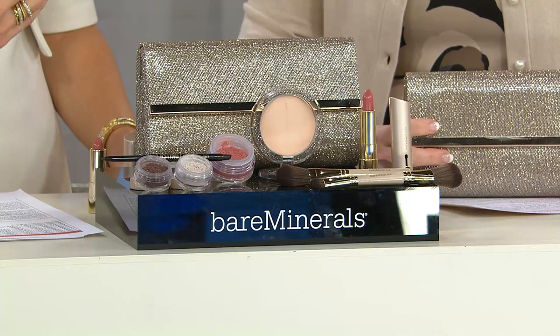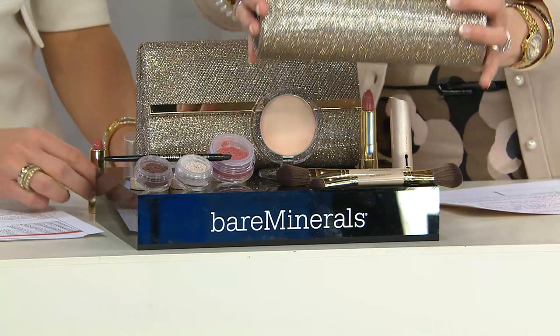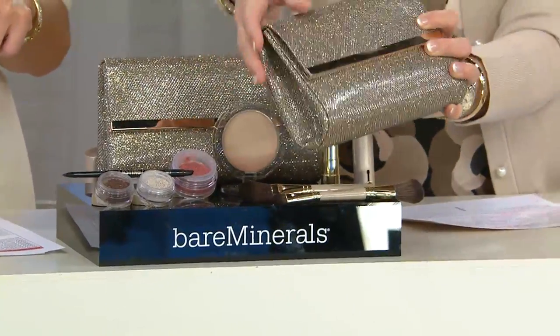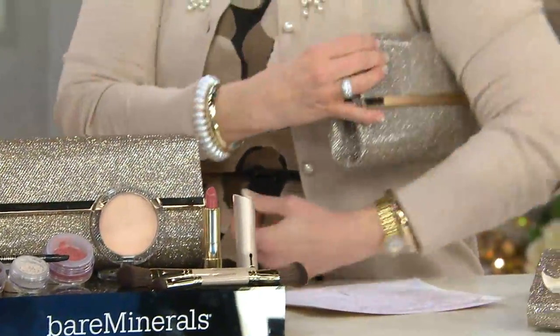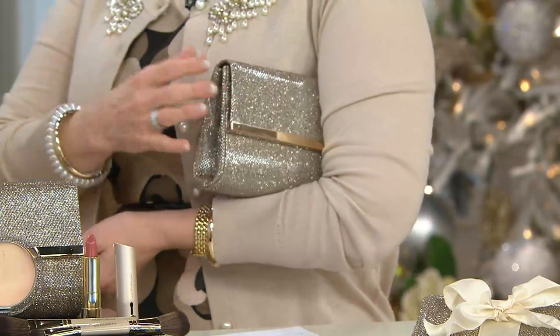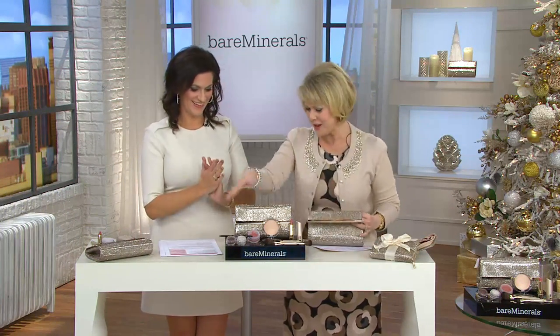You look at this collection and it just screams what Bare Minerals is known for. And by the way, I'm going to show you what it comes in — this right here is your perfect evening clutch. You want to go out to dinner? Use this. You want to go to that fancy wedding? Use this. But now let's talk about what's inside.